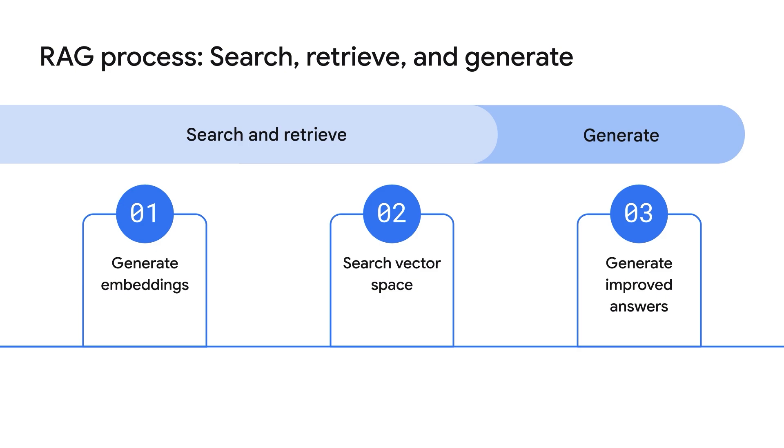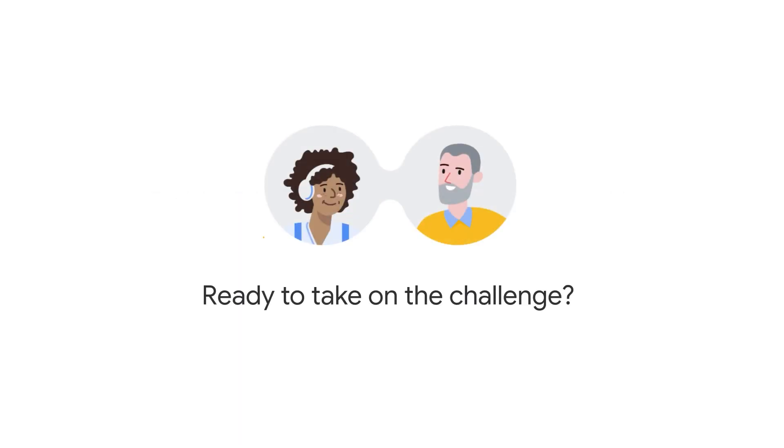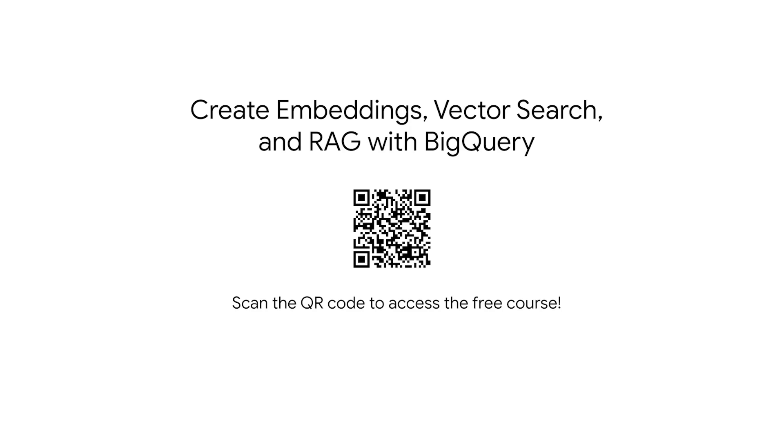That's exciting! Join us to explore embeddings, vector search, and RAG in this mini-course. By the end, you will be able to build a RAG pipeline to solve your own AI hallucination use case. Ready to take on the challenge? Feel free to scan the QR code to access the free course: Create Embeddings, Vector Search, and RAG with BigQuery on Google Cloud Skills Boost.